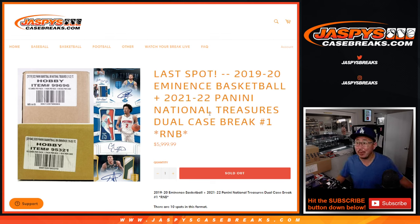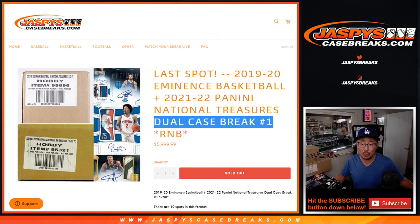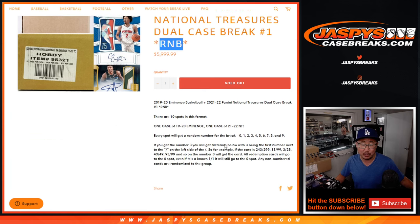Hi, everyone. Joe for jazpyscasebreaks.com. Coming at you with a big break here. We got 2019-2020 Eminence Basketball plus 21-22 Panini National Treasures Basketball.